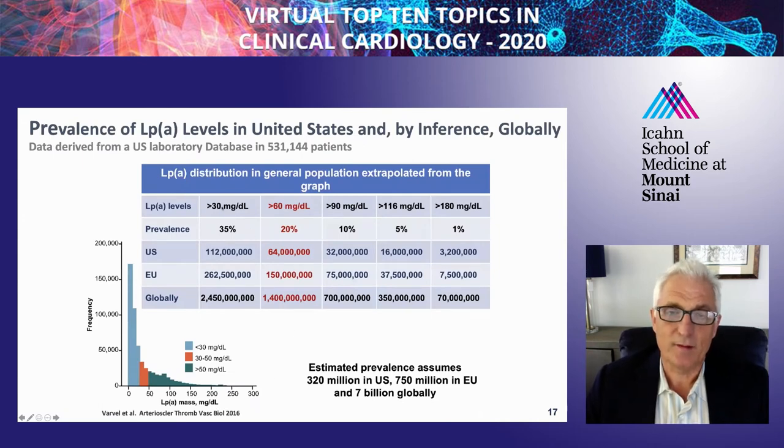LP(a) is a very prevalent risk factor. Levels of 60 milligrams per deciliter or higher are present in about 20% of the population—that's an estimated 64 million in the US, 150 million in the EU, and 1.4 billion globally.